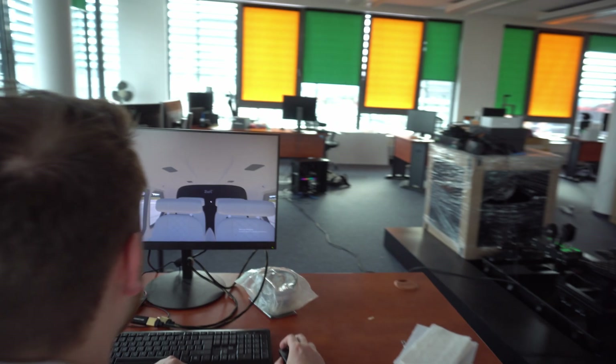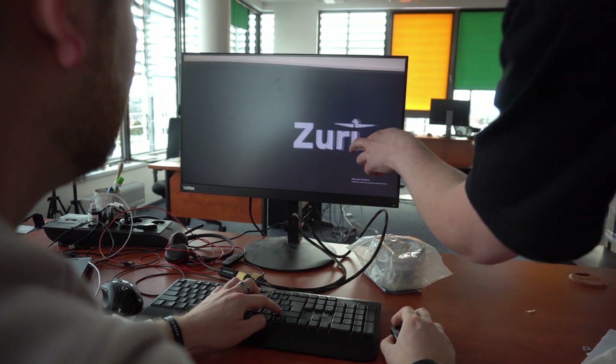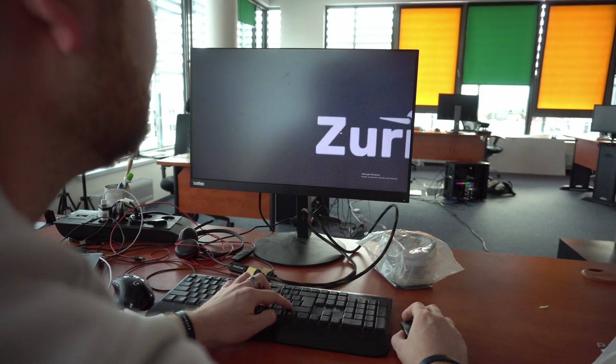We are collecting the feelings of pilots to improve cockpit layout. Passengers' feelings are collected as well for interior and feeling improvement.